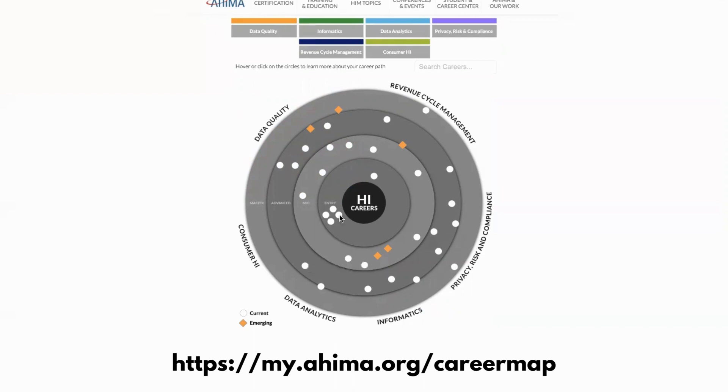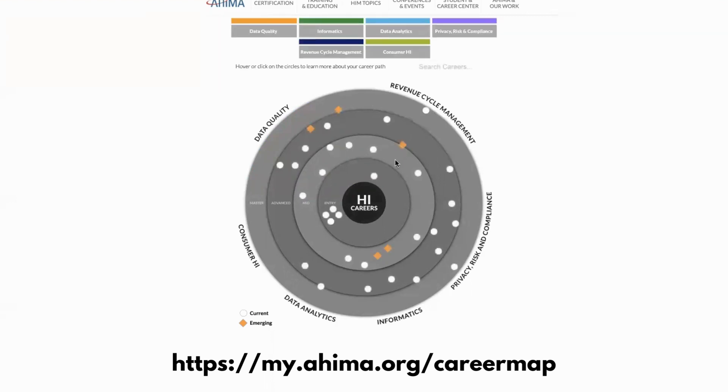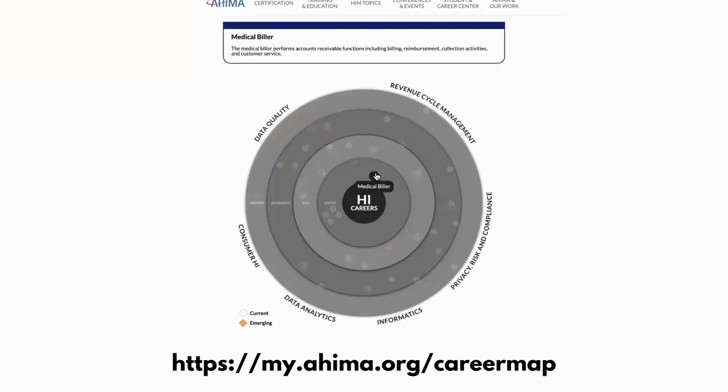The circle rolls out starting from entry level at the core, and as you expand further out it shows how you can advance in your career based on your education or experience. It goes from entry to mid to advanced to master. When you're looking at the master area, this is someone who has been in the profession for a very long time — for example, in the RCM section you'd see Director of Revenue Cycle Management, versus the entry level area which would say Medical Biller.